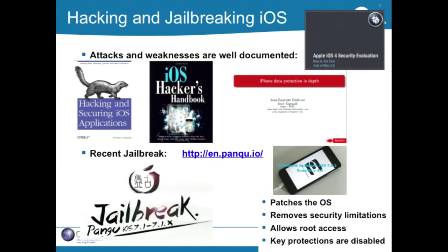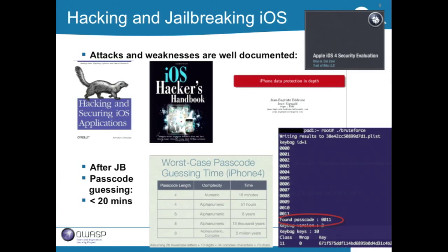Once a device is jailbroken, you can easily install a brute force application. This was a slide Dino Dai Zovi put up at Black Hat a few years ago about the times for cracking passcodes. In iOS, they keep portions of the key to unlock things inside the device itself, so you can't just grab the key bag and run parallel processes — you have to use the device. Short passcodes are relatively easy to crack, and once you have the passcode, that's essentially the key to unlock everything.